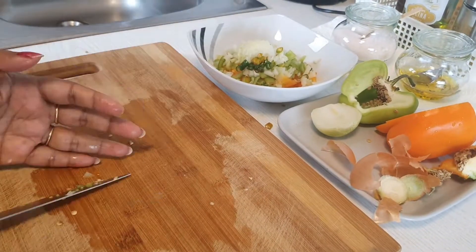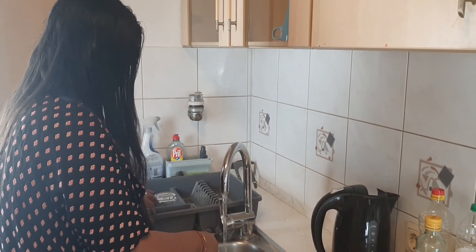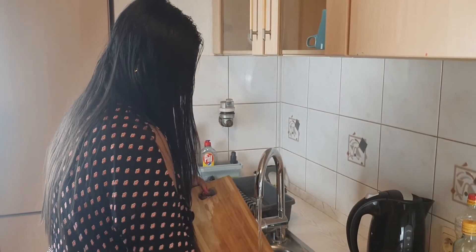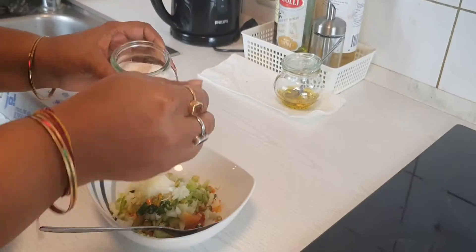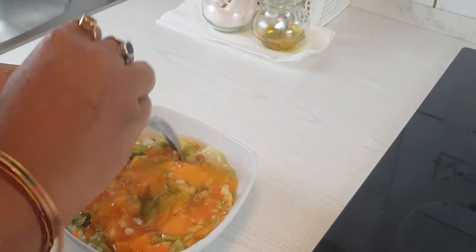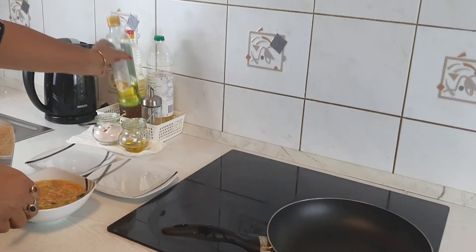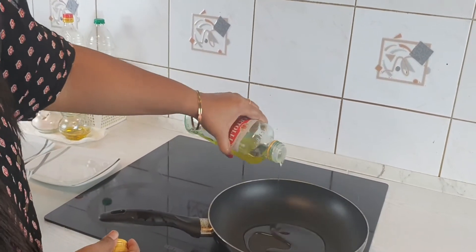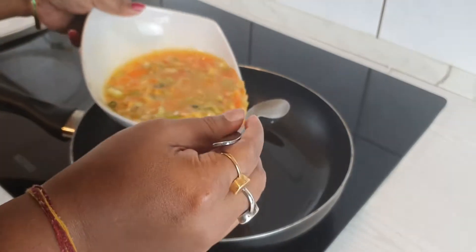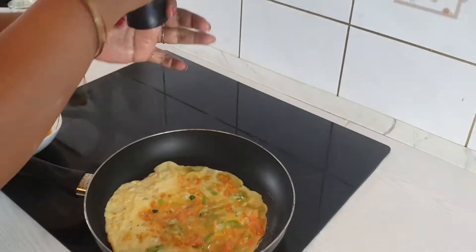For the bread omelet, here is my twist: I'm taking capsicum — yellow capsicum, half of it — and also half an onion. I'm going to chop it into small pieces. With that I'll add some green chilies too; I love it spicy but this is purely optional. Then I'll add a little salt and four eggs and mix it well. In a pan I'll take a little olive oil and pour half of the mixture in. I keep my flame very low so that it cooks well and won't burn on the bottom. I'll also place the bread on the omelet.